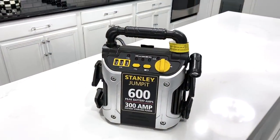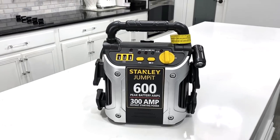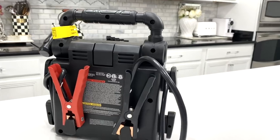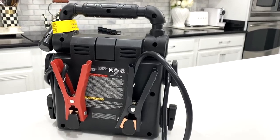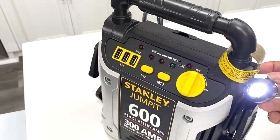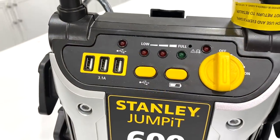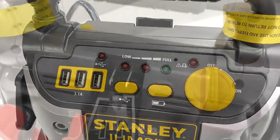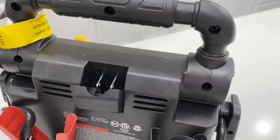This is the Stanley Jump It Starter Power Station. It's a compact portable device to jumpstart your car, truck, SUV, motorcycle, boat, and even an RV. It has a high-powered LED light that rotates, which is a help when you're in the dark. It also has triple built-in USB ports to charge your phone and devices, and it only set me back $40.